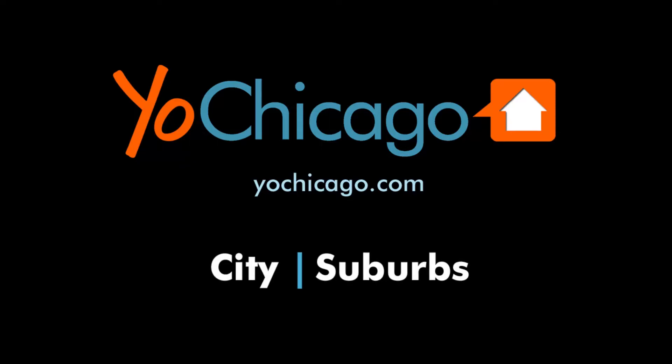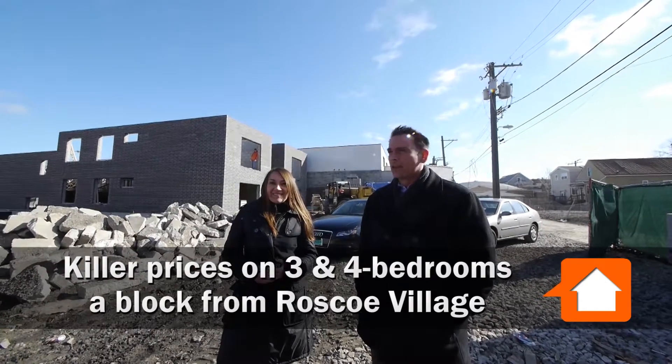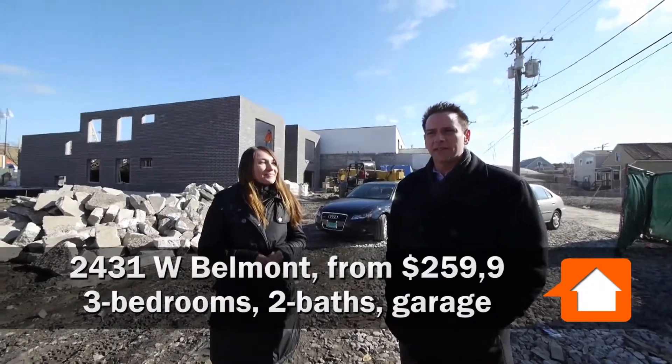Joe Zekas from YoChicago.com. I'm in the North Center neighborhood within sight of Roscoe Village — really only a few blocks to the southwest of the heart of Roscoe Village, at 2431 West Belmont.